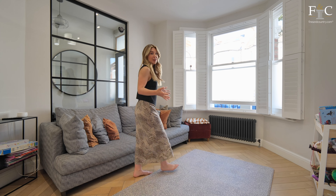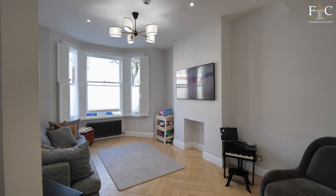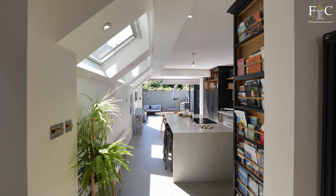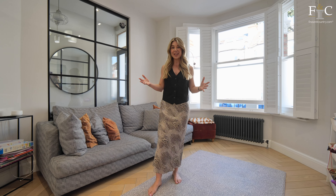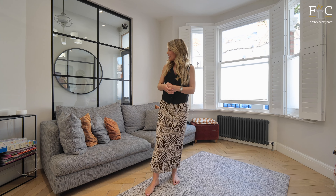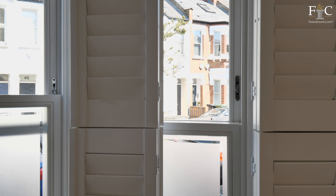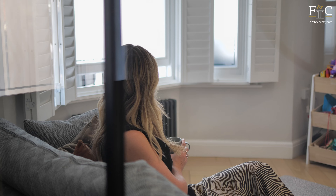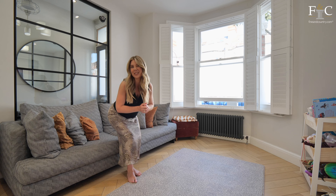Now this entire ground floor is open plan, but I really do like how there's still some separation between the front room and the kitchen and dining space. They definitely make use of the whole ground floor here. I particularly like how the current owners have styled this room, and these white shutters in front of the large bay windows make a great addition to this already lovely room. This is the perfect room to enjoy of an evening and relax together as a family.